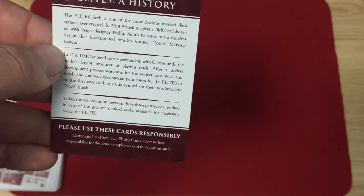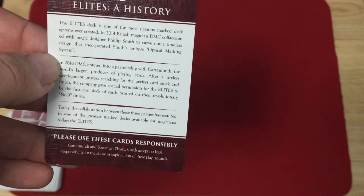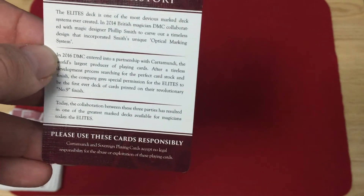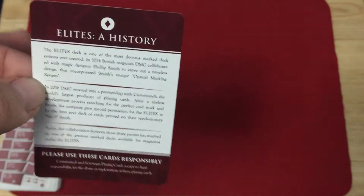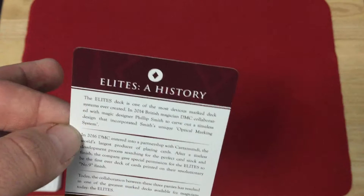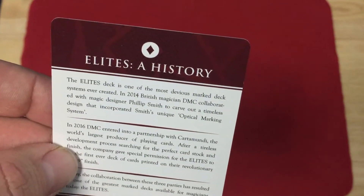From the distance, today the Elites — please use these cards responsibly, don't use them to cheat your friends or scam people. It says Mundaykard at seven points, cards accept no legal responsibility for the abuse or exploitation of these playing cards, so don't do it. And you see that circle diamond on top just like the front of the tuck case, and it's just padding in there as well.